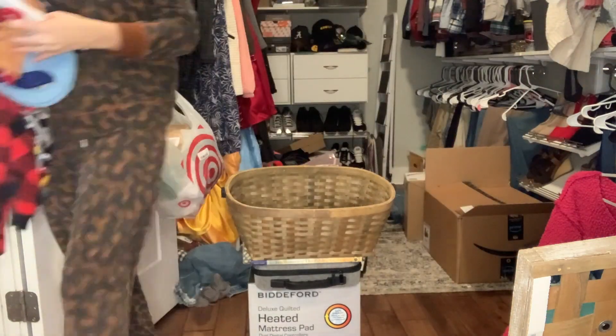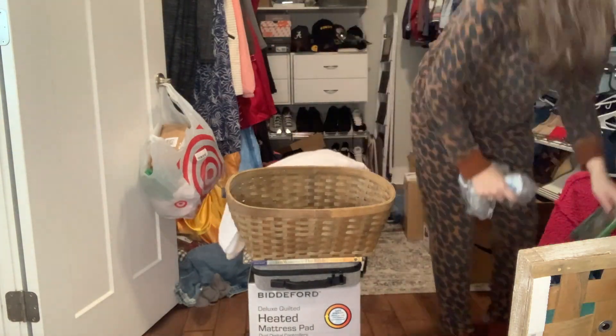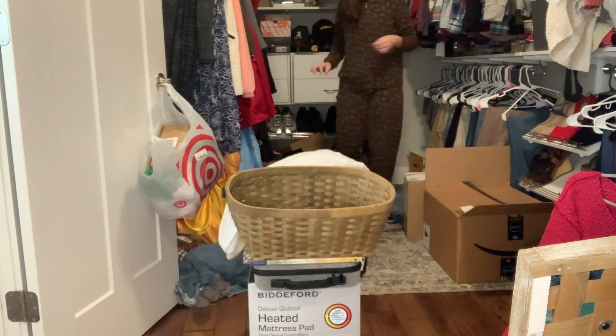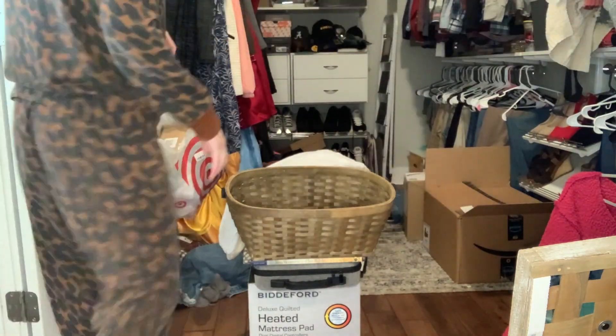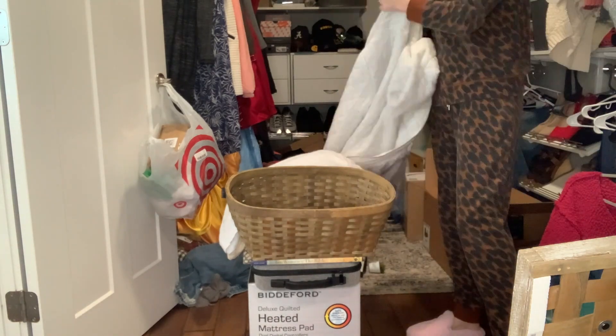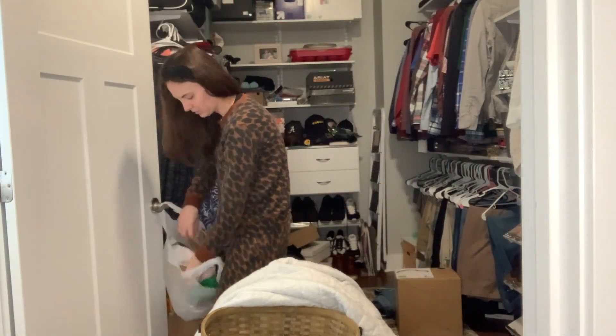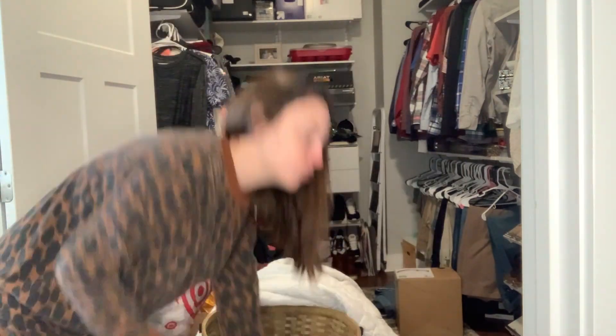The big boxes in the back that you see — that's where I was hiding gifts. And then there's just random decor pieces, so I'm just moving everything out so that I can start fresh. On top of being our Christmas storage, everything else gets thrown in there too.